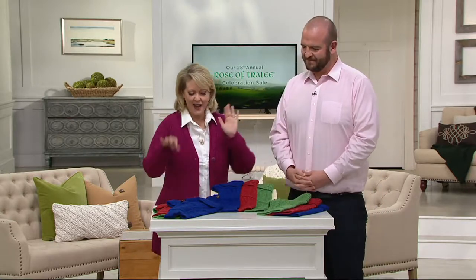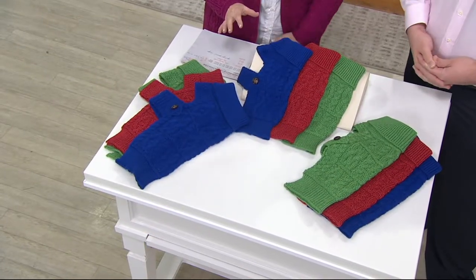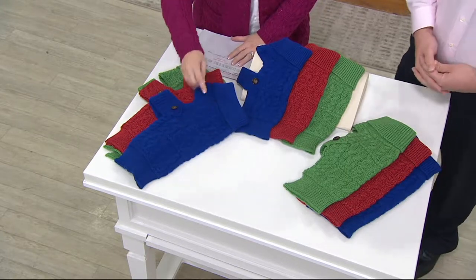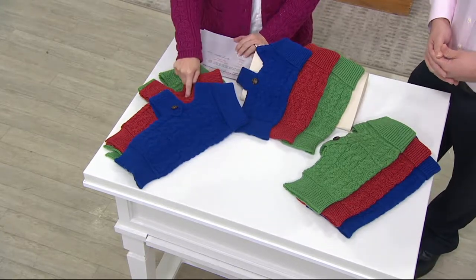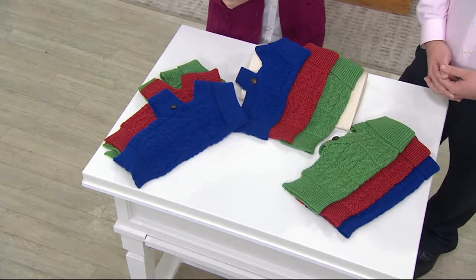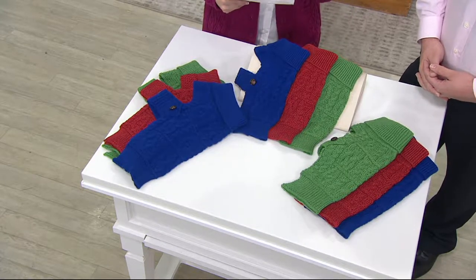We have doggy sweaters — small, medium, and large. You can choose the blue, the red which is more like a brick red, or the green. The small is priced at $27, the medium at $28, and the large at $30.